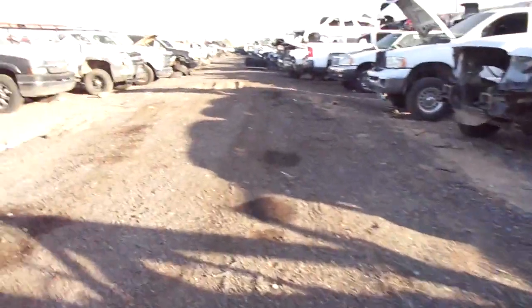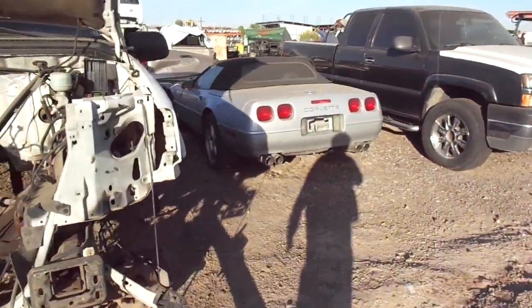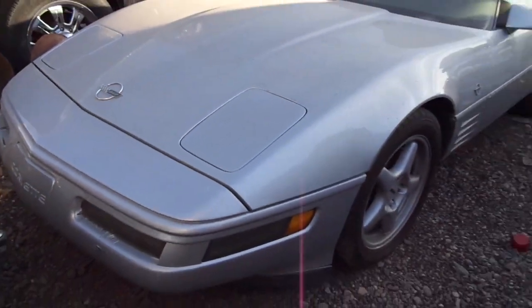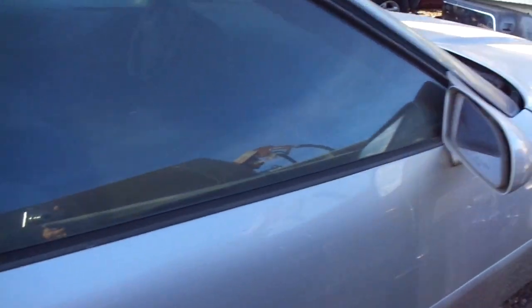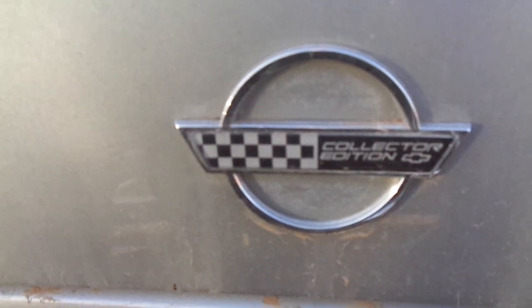Here's a 1996 Corvette Collector's Edition. They made 1,500 of them in this color. It's got 59,000 miles on it. Pretty nice car — Collector's Edition.